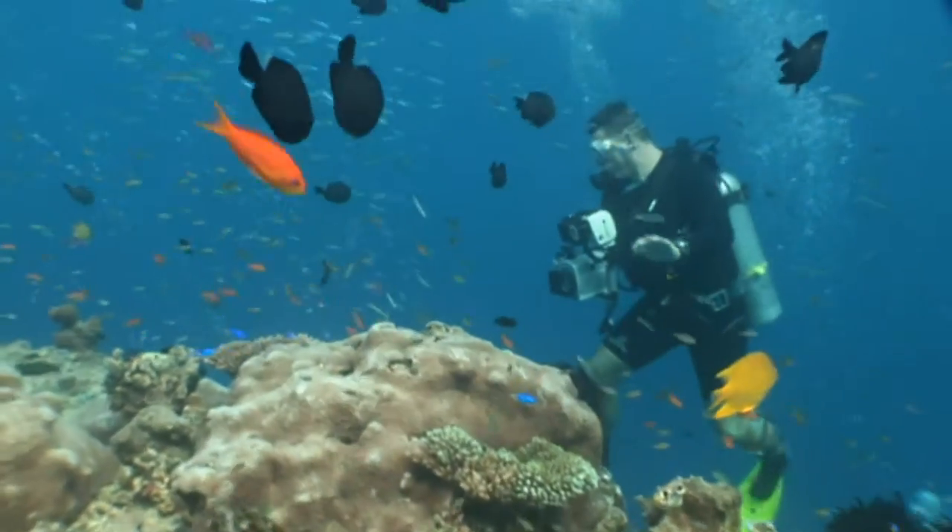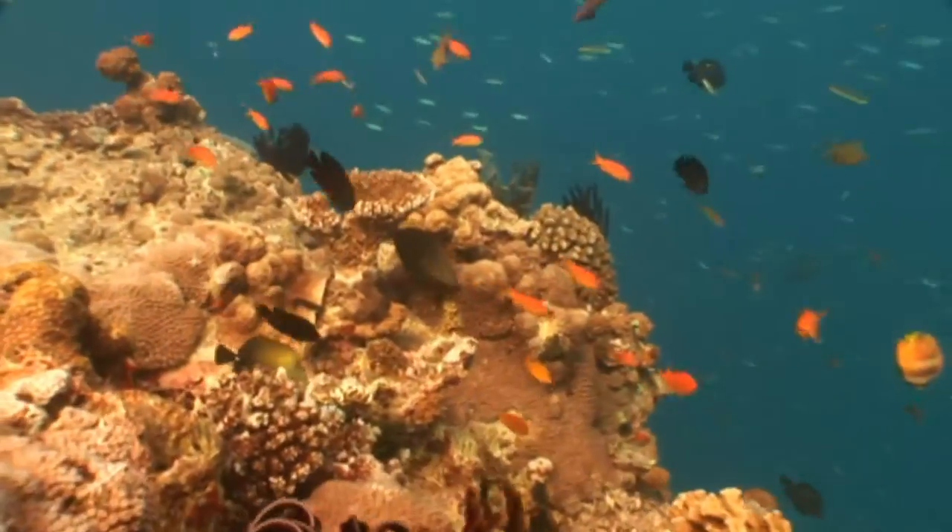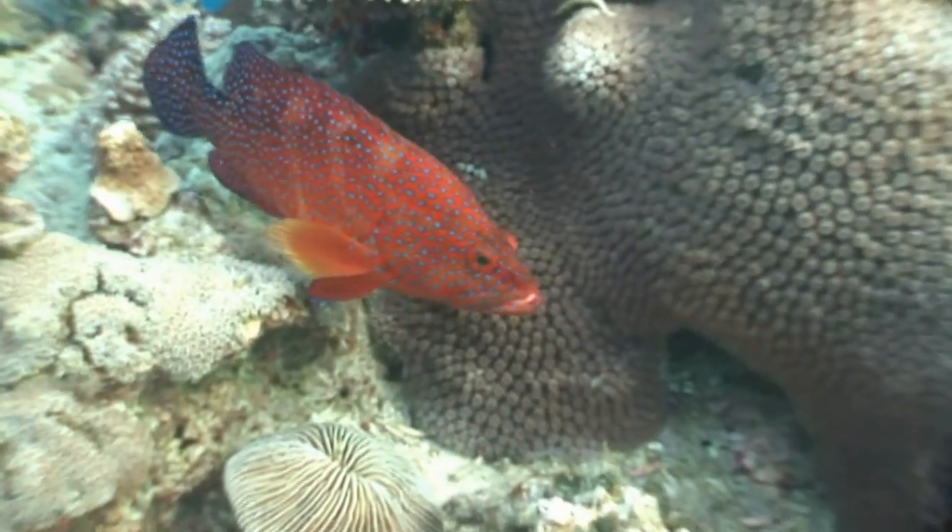Coral reefs are some of the most diverse and valuable ecosystems on Earth. They provide homes for fish and remove carbon dioxide from the water.